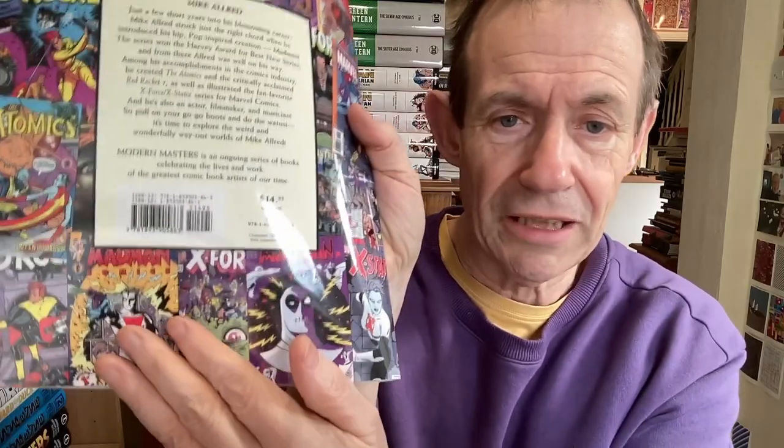One of my favourite artists is Mike Allred — I love his Flash work. This TwoMorrows book is lovely. Modern Masters Volume 16, lots and lots of examples of his work all the way through. It's a softcover, which is a pity, but still a must-have. You've got Madman, Solo — I love the Solo one — and Ultimate Marvel Team-Up. All great.